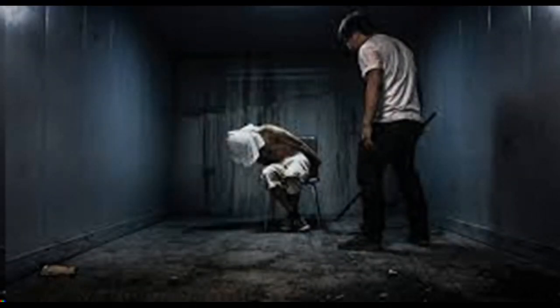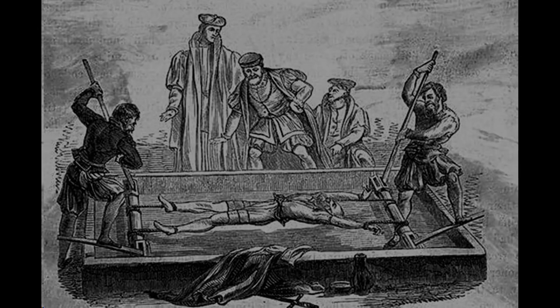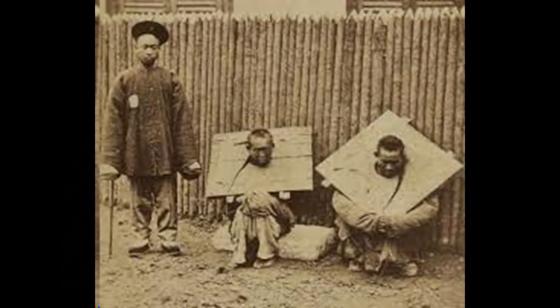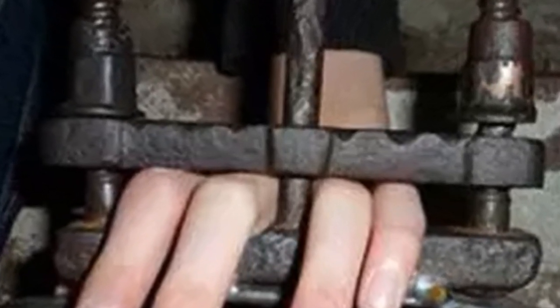Torture has been a brutal reality for many unfortunate people. The most unsettling fact about torture's brutality isn't its existence, but the way people have injected a perverted sense of creativity, and even pleasure, into the creation of devices designed to inflict pain. I'm now going to cover 10 brutal torture techniques devised, in no particular order.